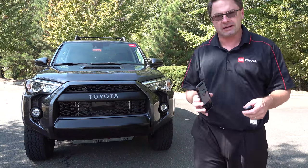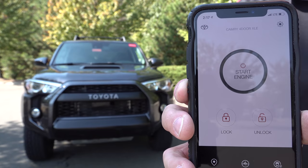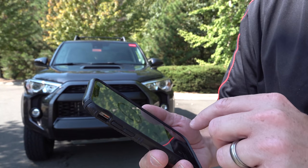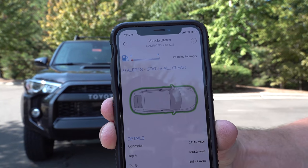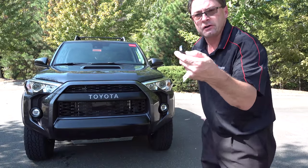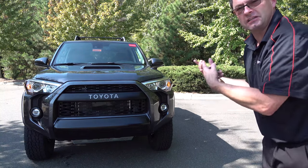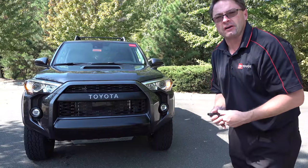If your car has connected services like Remote Connect, you can start your car or stop your car. It shows you where your vehicle is right now, and it can also show you if any doors are unlocked or how much fuel until empty. If you don't have your phone with you, you can start remote engine start using the smart key — just hit lock, lock, lock again, and it'll start flashing and then start up. A couple of different ways to start your car remotely.